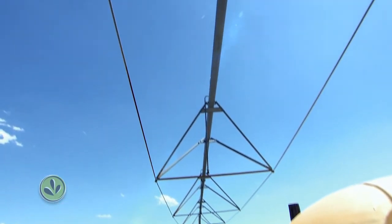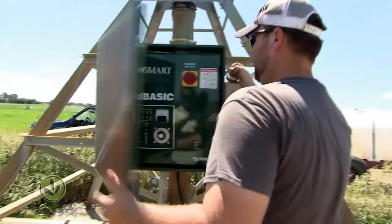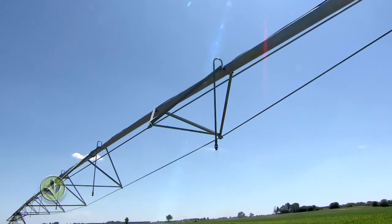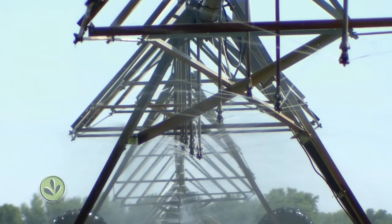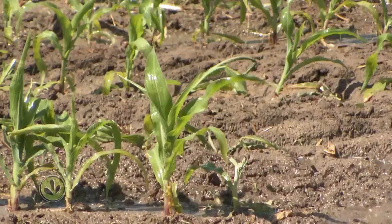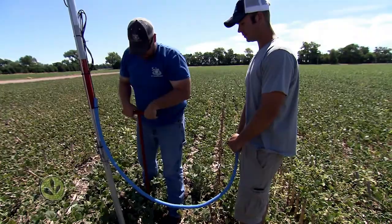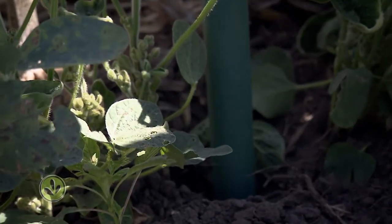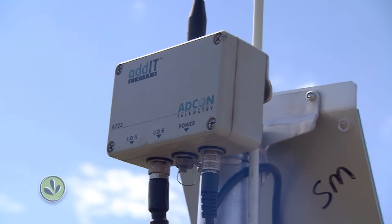The Symes also use chemigation or fertigation — a center pivot hooked up to a fertilizer tank — fertilizing plants as they water them. This is less precise but also less expensive than Project Sense. Ken Syme and his sons sell precision irrigation equipment to other farmers too. Because margins are tight, the Symes say farmers have to adopt new technologies and strategies. You're either going to get on the train and go with it, or you're going to get left behind.